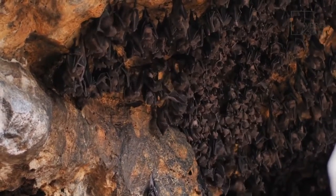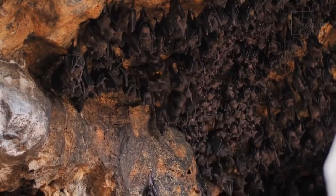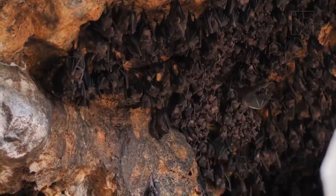Other threats to the little brown bat include pesticide use, the loss of some roosting sites, and predation.